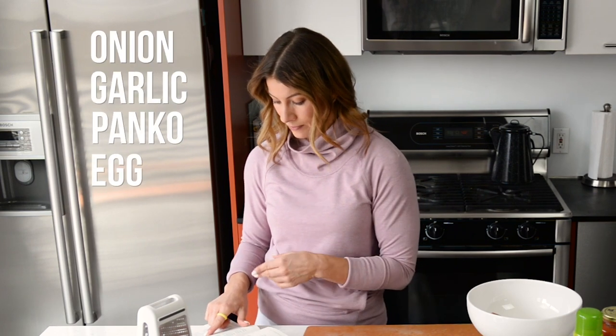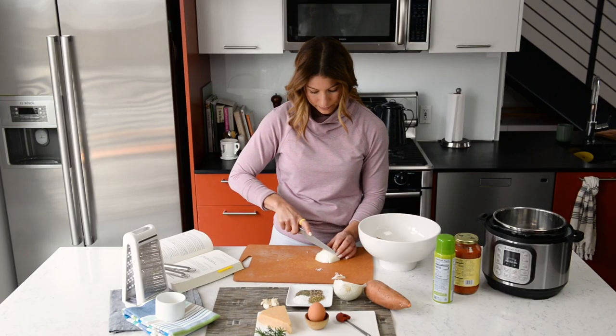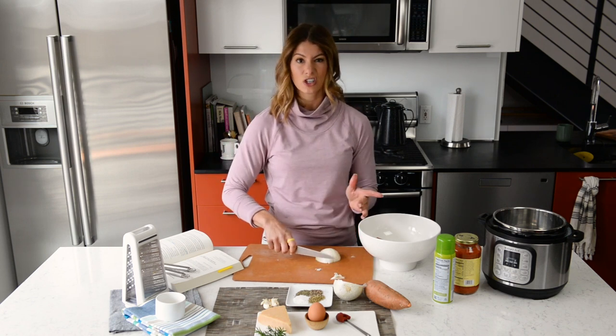For mincing, what I like to do is start by slicing it into quarter-inch slices, work through the whole thing, and then go back and mince it before tossing it in.